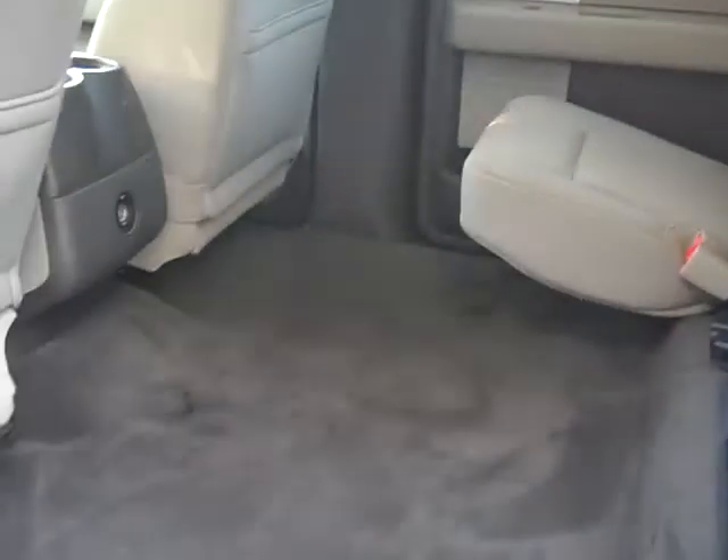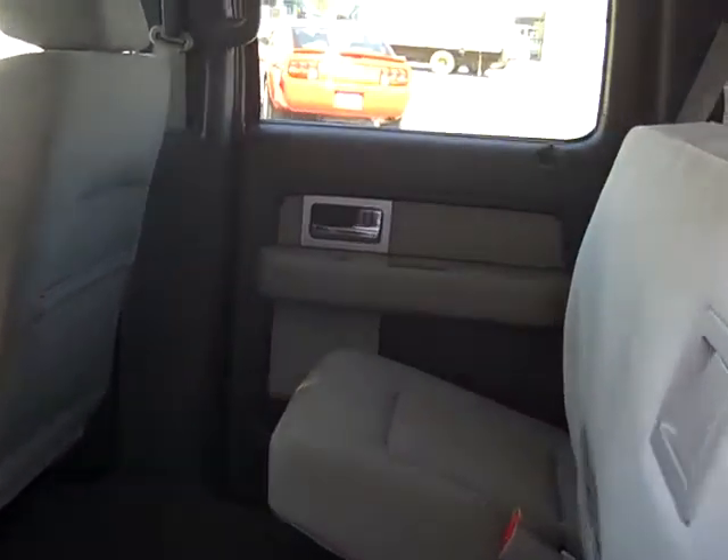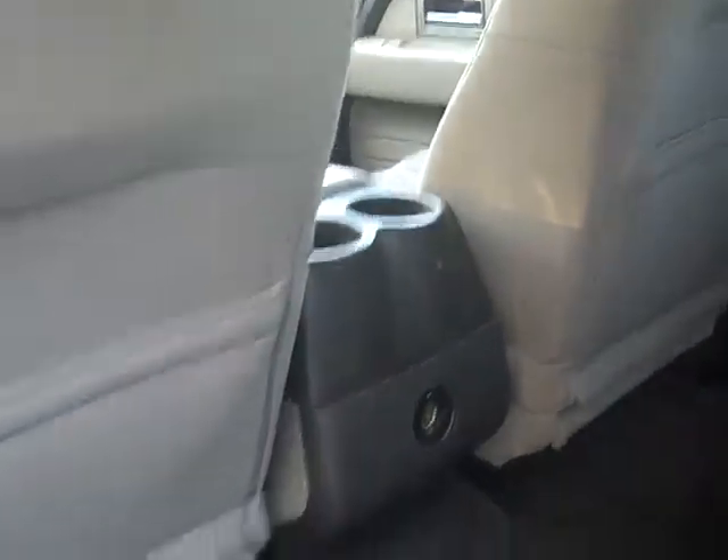Let me show you inside the truck — look at that room. In 2009 they gave you six more inches with the new design, so there's plenty of room back there. The seat lets down and everything. Two cup holders in the rear.